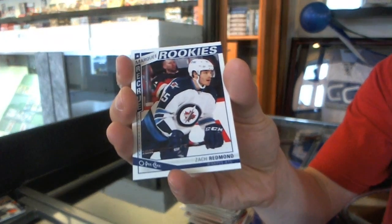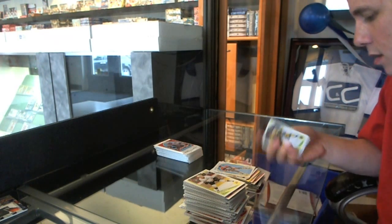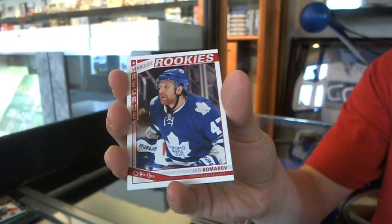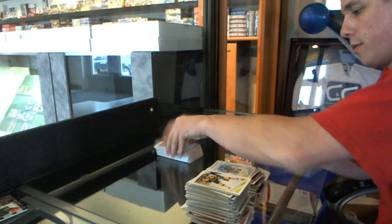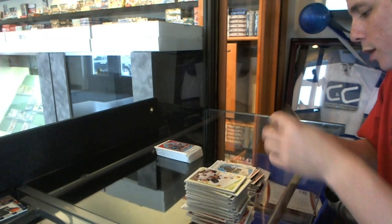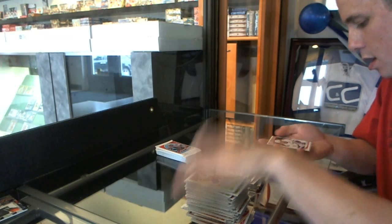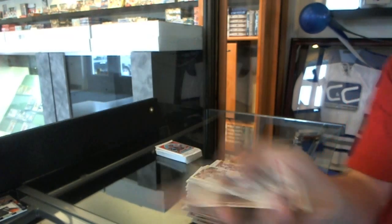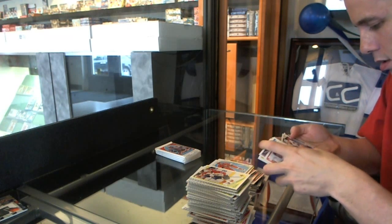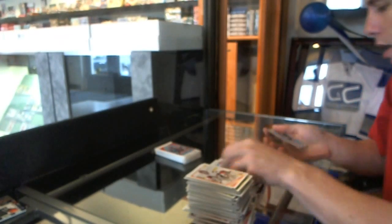We've got a rookie of Zach Redman. We've got a rookie of Leo Komarov and a retro of Yersla Palak. Sticker of Corey Crawford. Retro Victor Hedman. Rookie of Tyler Johnson and a retro of Yuri Tlusty. Rookie of Mark Archibald and a retro of Dortooten.